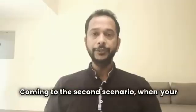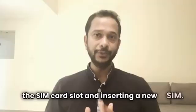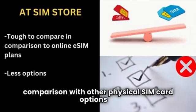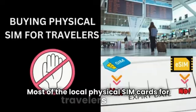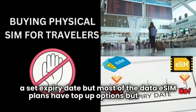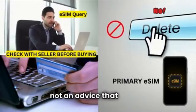Coming to the second scenario, when your primary SIM is your eSIM and you do not have the option of adding any more eSIMs, then you have to look for a physical SIM store and go through the hassle of opening the SIM card slot and inserting a new SIM. There is also not much opportunity for on-the-spot comparison with other physical SIM card options the way you can with online eSIM options. I definitely don't advise this option to travelers. Most local physical SIM cards for travelers have a set expiry date, but most data eSIM plans have top-up options — though it's good to check with the seller before buying. Deleting your primary eSIM to access a temporary data plan on your trip is not advice I would give.